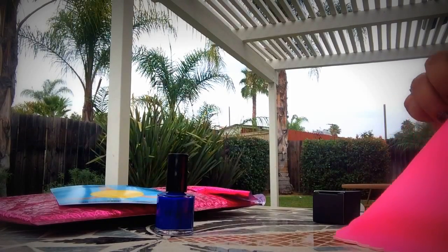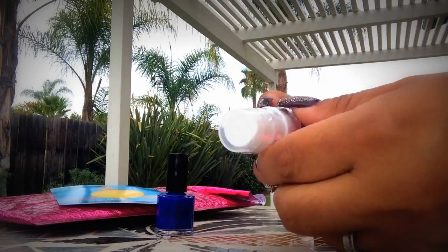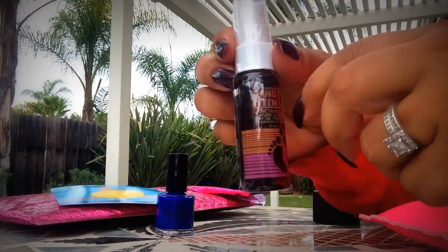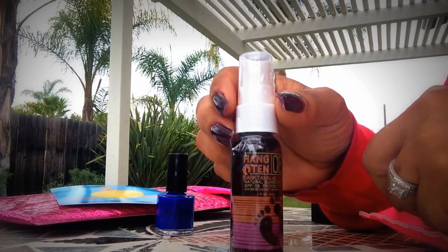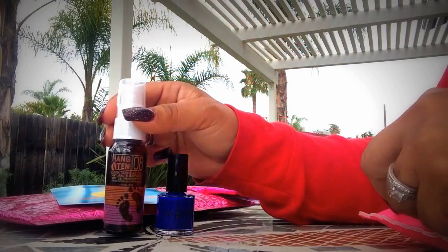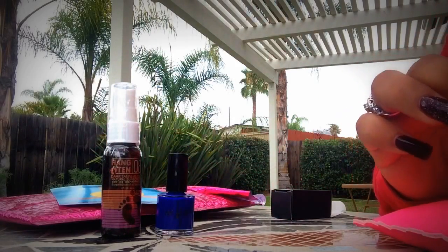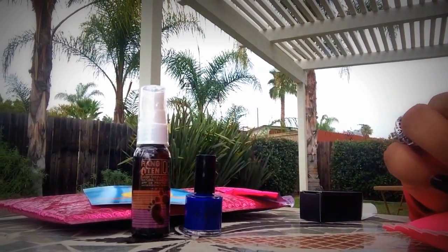Next, my bag also has Hang 10 Dark Tanning Oil. Even with oil, I do not burn, I don't get sunburn, I don't get tanned or anything, so that one is definitely going into a giveaway.